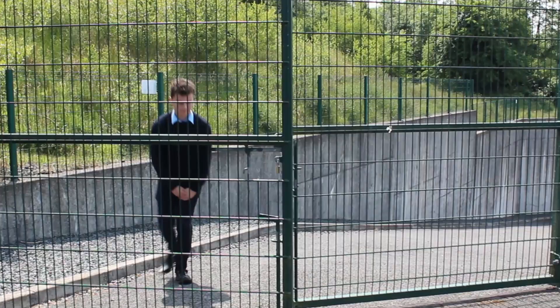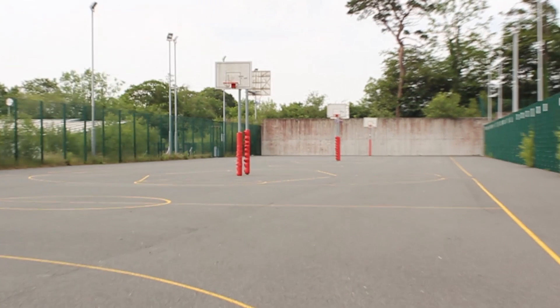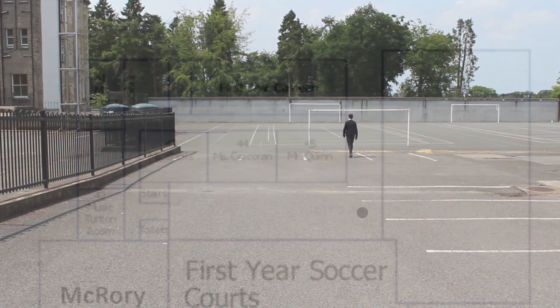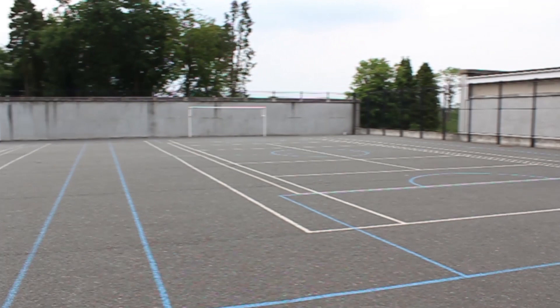These are the three outdoor basketball courts, used during PE and break time by all years. In behind the St. Augustine's Building are the soccer courts, where you come to play soccer during PE or during lunchtime. And behind here is the original St. Patrick's College building. Classes are no longer held here, but we do sometimes come here for masses, confessions, and when guest speakers visit the school.